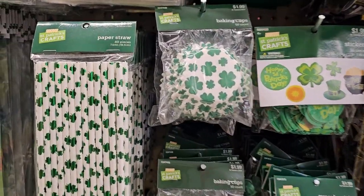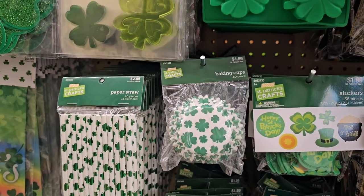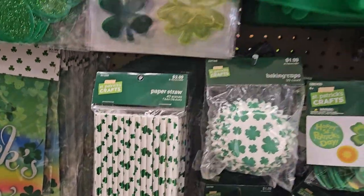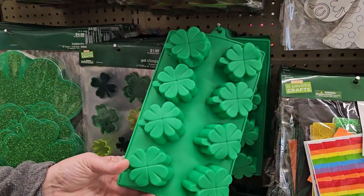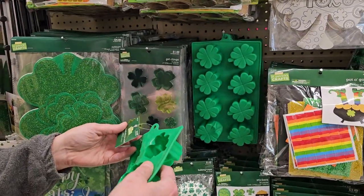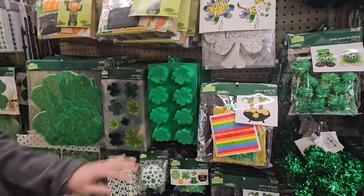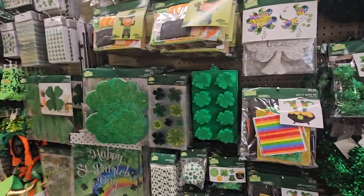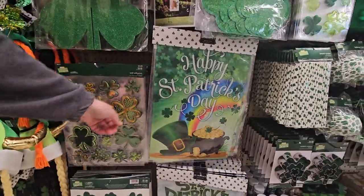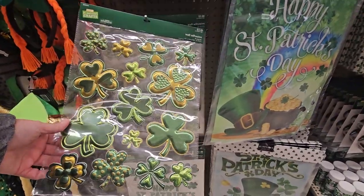There are two different kinds of DIY gnomes. Sprinkles and cookie cutters for $2.49-$2.99. Cupcake liners — the papers for the cupcakes. And look — paper straws! I hate paper straws, they don't work very well. That's really cute though — $4.99 for this set. Clover molds, gel clings, garden flags for $5.99, and wall adhesive decals for $3.99 — I like those!